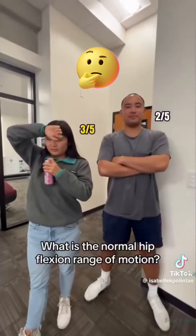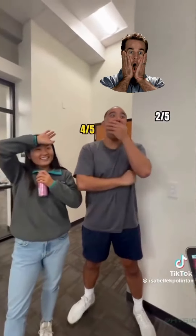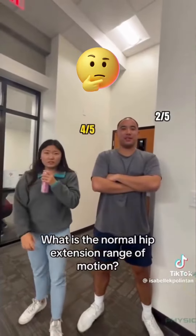What is the normal hip flexion range of motion? 120, bro! What is the normal hip extension range of motion? 30.